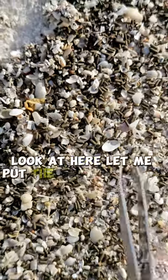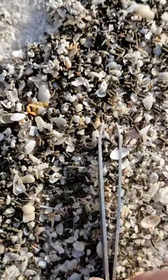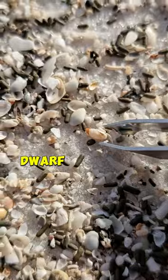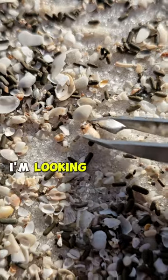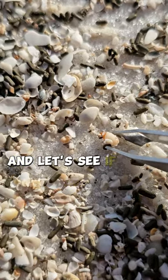Look at here, let me put the tweezers right next to it — the dwarf olive. The dwarf olives are surprisingly plentiful in this rack line. I'm looking for tusk shells, and let's see if I can get it.